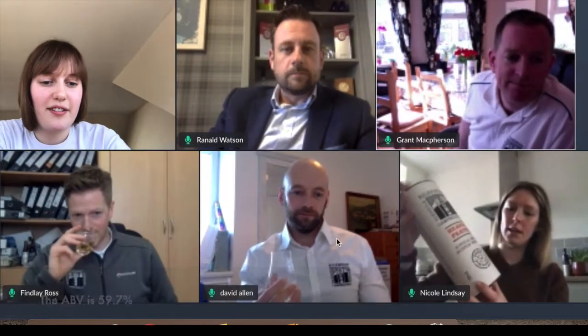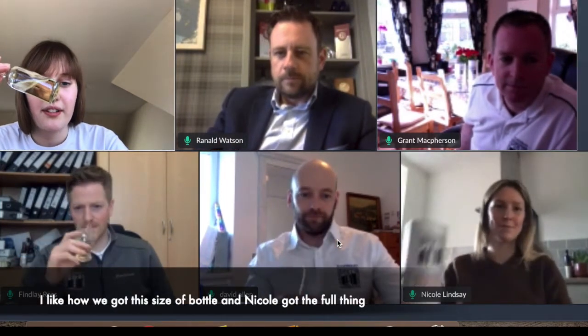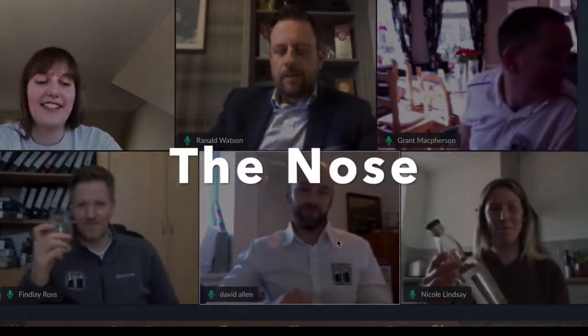It's dark, tasty and risky. The ABV is 59.7. I like how we got this size of bottle and Nicole got the full thing. Yeah, I'm not complaining — I got mine delivered to my house, so it's good service.